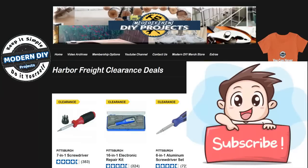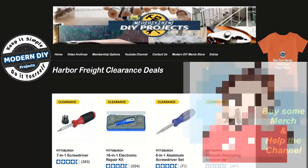But before we do that, if you want to stay informed about sales and discounts at Harbor Freight, be sure to hit that subscribe button so you can get notified every time I create another Harbor Freight money-saving coupon video.